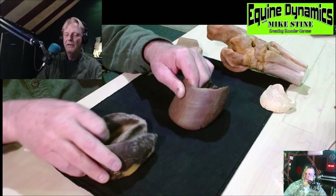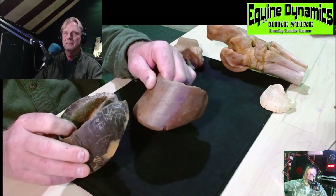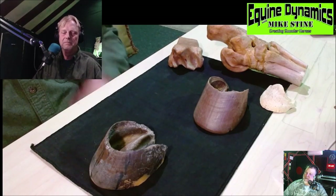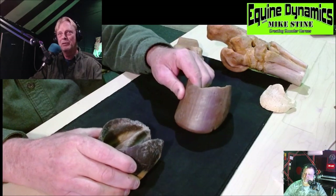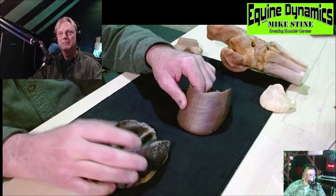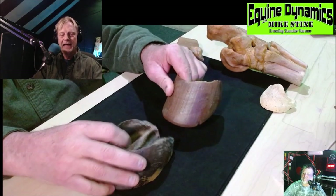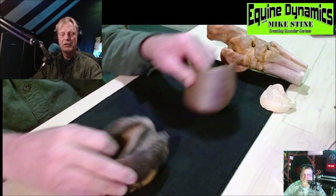So forging is basically the hind foot kicking up underneath the front foot — I used to do that to kids in school, kick their foot out from under them. Overreaching is stepping on the heel bulb, and at speed they can come up and catch the back of the tendon. Is this a normal movement? Well, funny you should ask — we talked about breakover. If the foot is on the ground and hasn't come up, we can alter breakover to get the front foot to come through a little quicker.